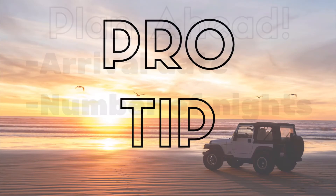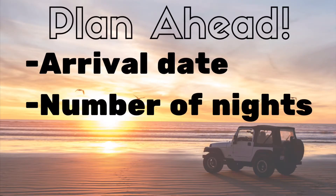Pro tip: it's a much smoother process if you've planned ahead and determined the arrival date and number of nights you wish to camp prior to looking on Reserve California.